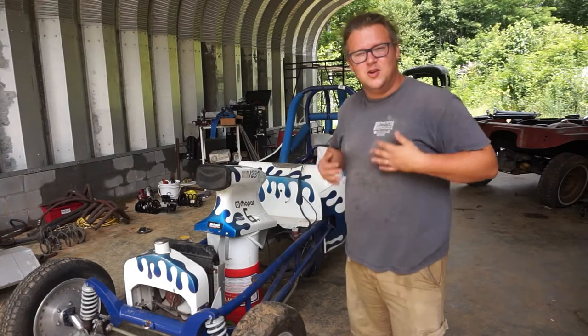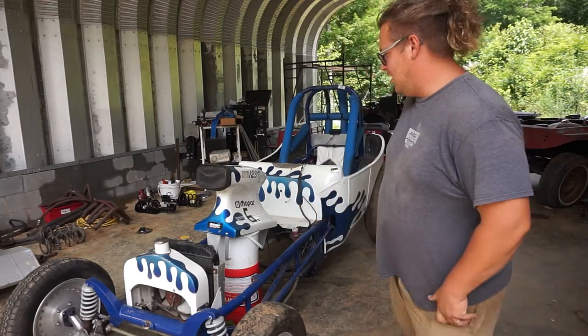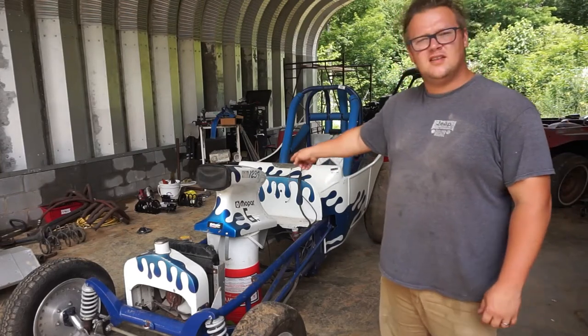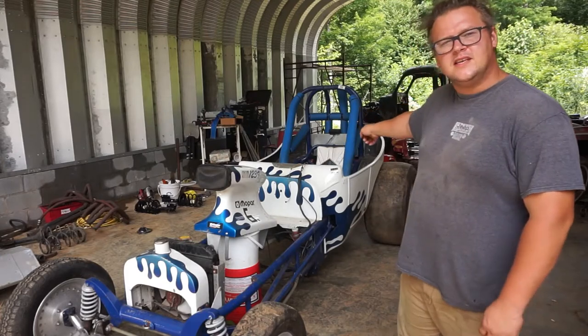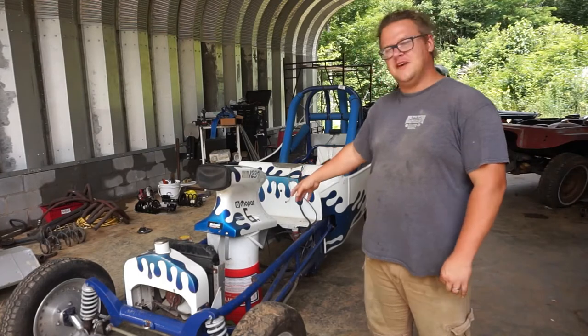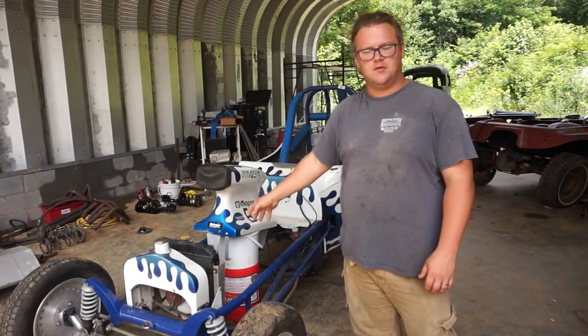This is my new-to-me 1923 Ford T-bucket. You can see on the cowl there it has a Mopar sticker — there's a Mopar Pentastar seat in it. This car was running 6.50s with a bone-stock big block 440.